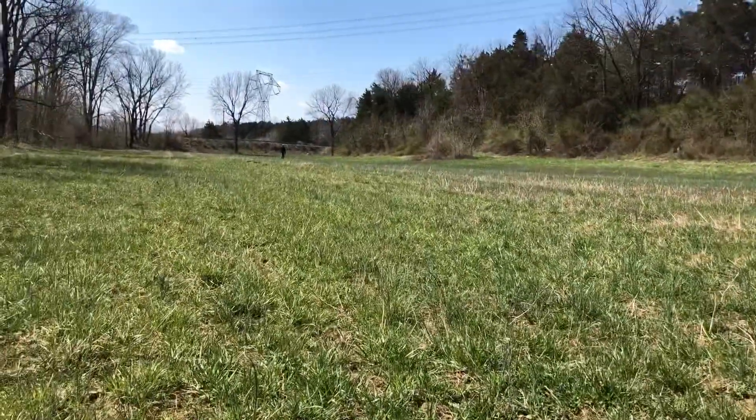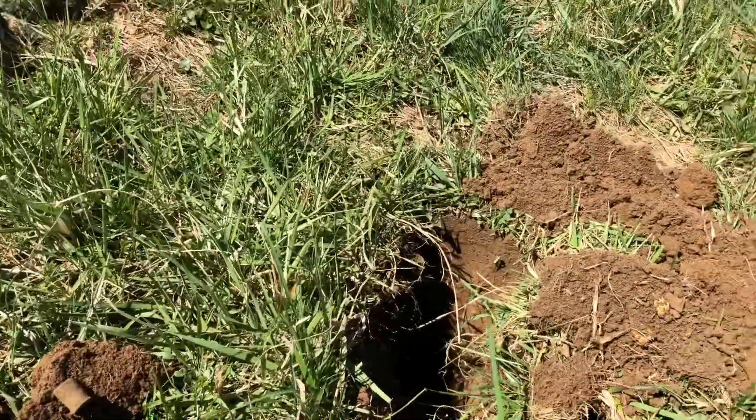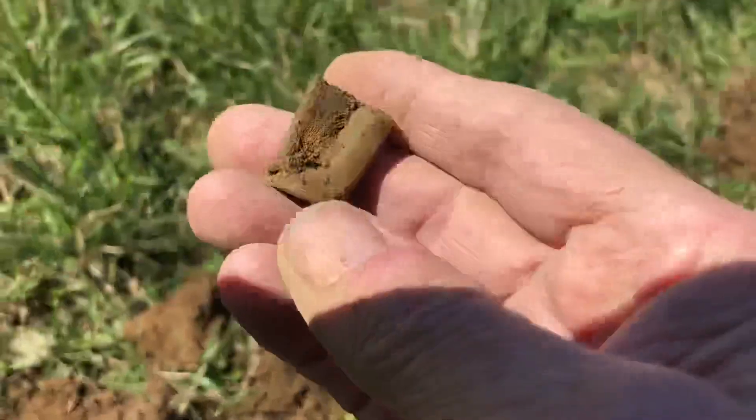I'm hunting with Jeff and got a new permission in this big huge field here. Union troops were here, and I think maybe Confederates too. I just got what I think is a Spencer casing.